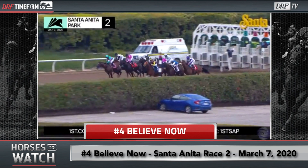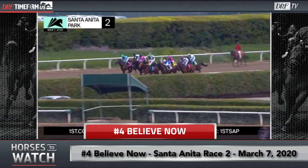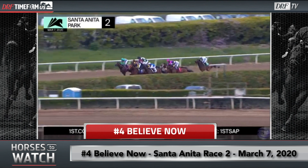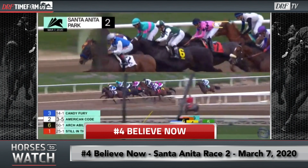Let's close things out by going out to Santa Anita to talk about a maiden race from Saturday — the second race on the card, going six and a half furlongs for three-year-old colts and geldings. We'll focus on another first-time starter, the number four Believe Now. He's carrying those fuchsia and blue silks as they come out of the stalls, and he's just going to break a little bit slowly — flat-footed coming out of the gate. He doesn't really stumble; just a first-time starter who didn't get away that alertly.